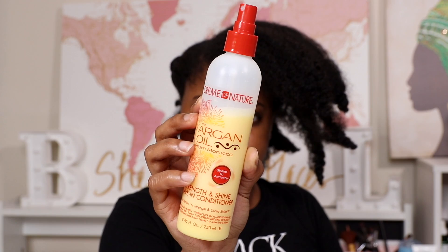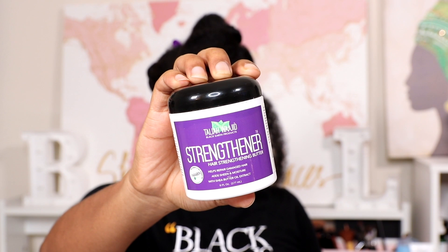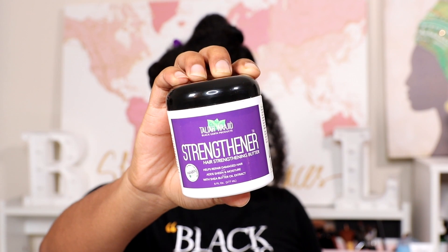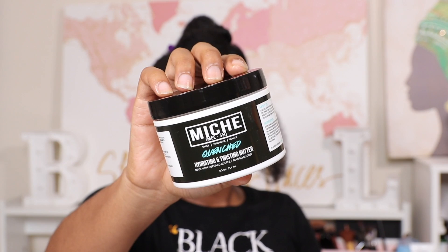The first product I'm starting with is my leave-in conditioner from Cream of Nature — I love how it smells. Then I follow up with Talia Wajid Strengthener, which is like a butter. And then I follow up with Mish Beauties Quench, which is a cream. I like to use a variety of products when doing a protective style because I'm going to leave my hair alone and want to make sure it's moisturized.